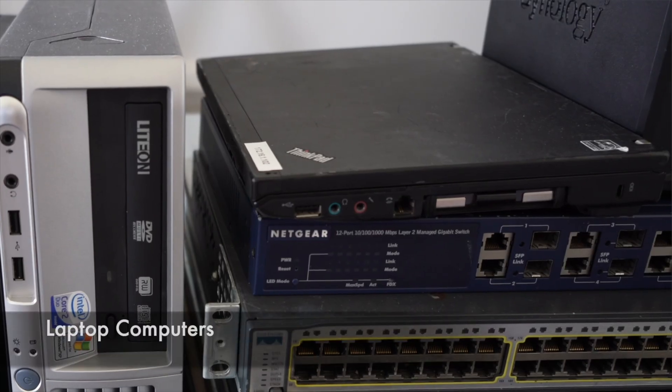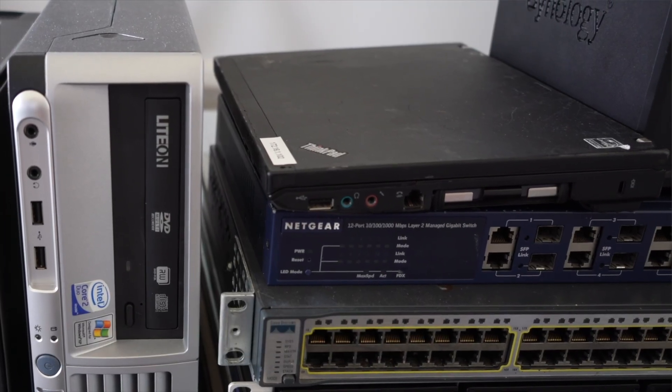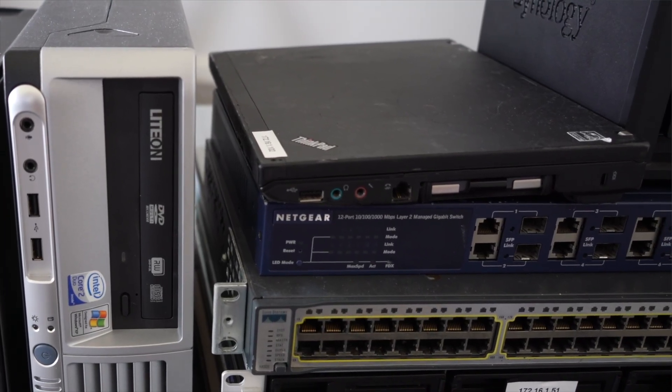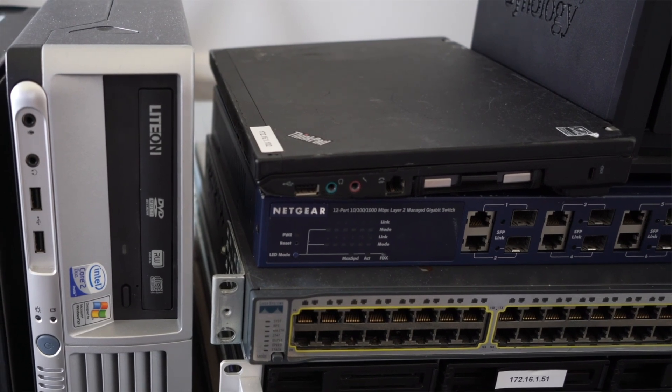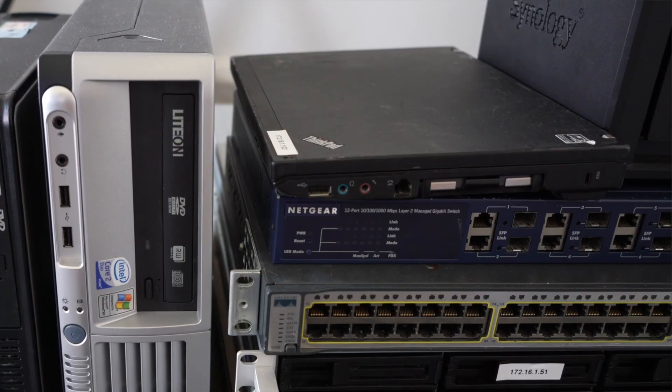These desktops have all the standard components inside — a motherboard, some RAM, your CPU, your graphics card and other peripherals — which are essentially the building blocks to start building your lab. Next to that is an old Lenovo ThinkPad laptop. It's the laptop I used to have and use quite a fair bit, and again it was just sitting in a cupboard. I thought, why don't I repurpose that and install server software onto it? And that's essentially what I've done.